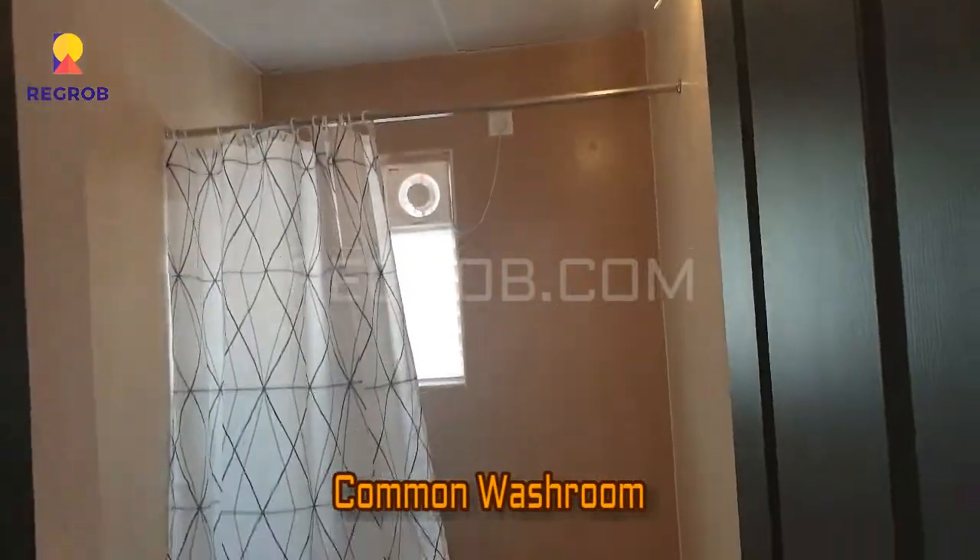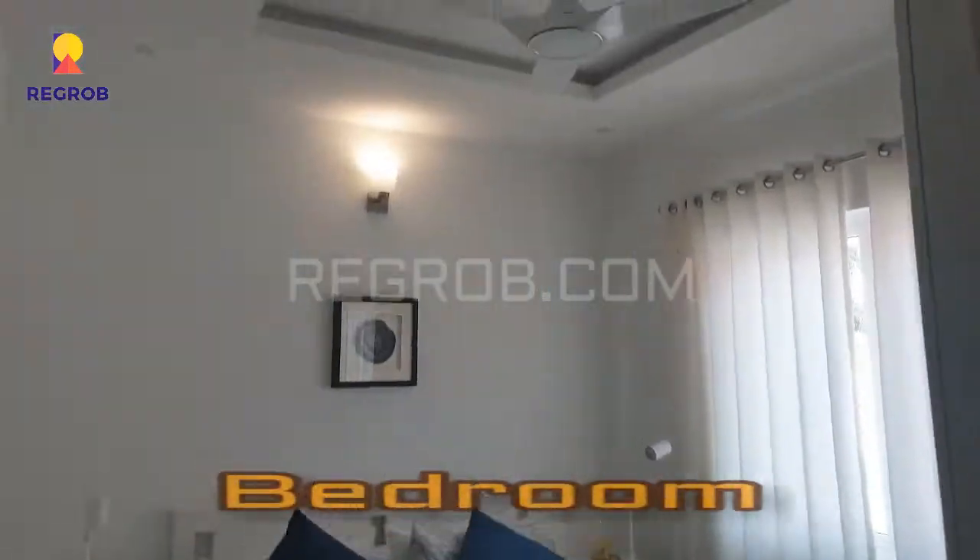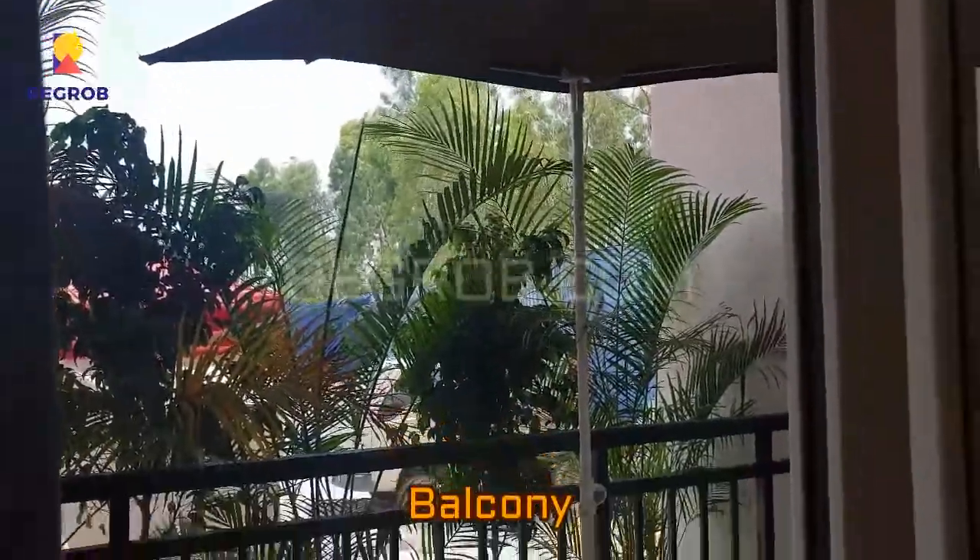Here is the common washroom, which is quite spacious as well. This is the second bedroom. And here is the balcony or sit-out area.